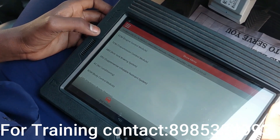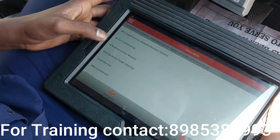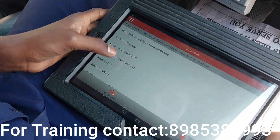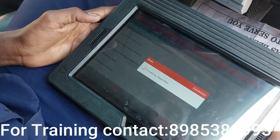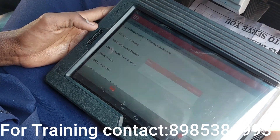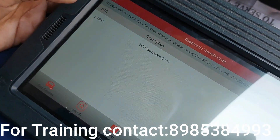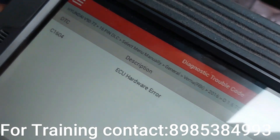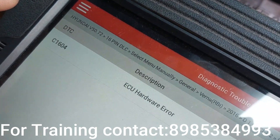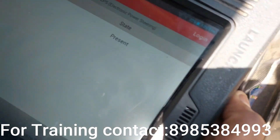What we have to select is EPS — Electronic Power Steering. Read Fault Code. We can see code number C1604: ECU hardware error.